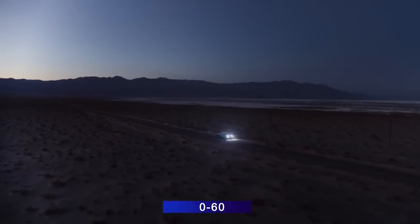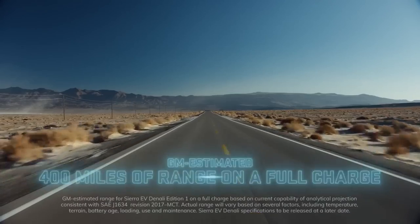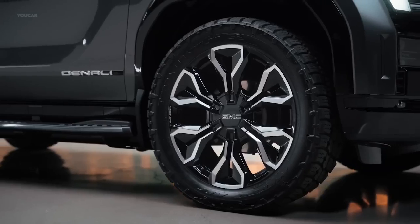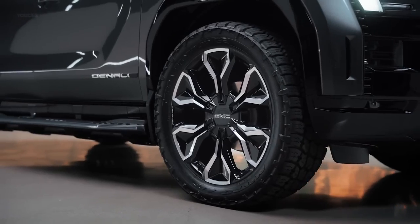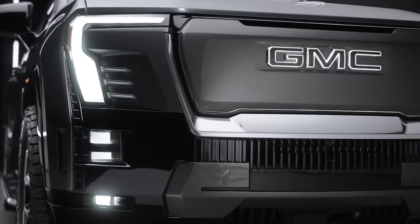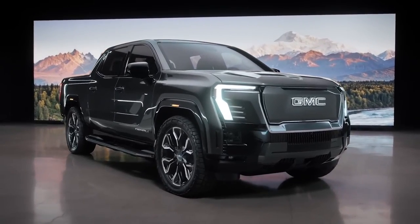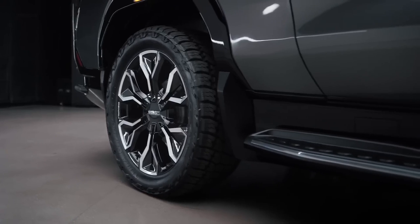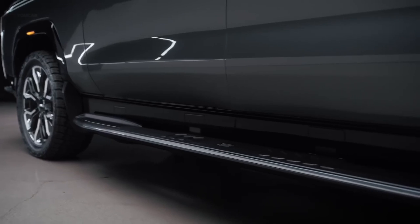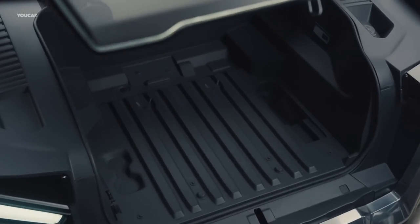Inside the Denali Edition 1, you'll find a gigantic 16.8-inch infotainment screen — the largest ever for the Sierra — along with open-pore wood, aluminum, and stainless steel trim throughout the cabin, and a panoramic fixed glass roof. Deliveries of the GMC Sierra EV Denali Edition 1 are expected to begin in early 2024 with a starting price of $108,695 including destination. Reservation books are already open.